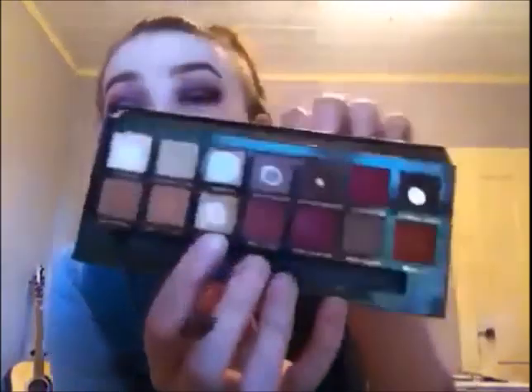I'm terrible at pronouncing some of these colors, but it's just a gold color right here. I'm going to be putting it on the center of my lid and bringing it toward the inner corner — not all the way, just a little bit — just packing it on there. Does anyone else have this problem where one eye is absolutely perfect and bold, and the other eye looks like you used a completely different color? I went back in with the gold color and tried to fix it and make it a little brighter.